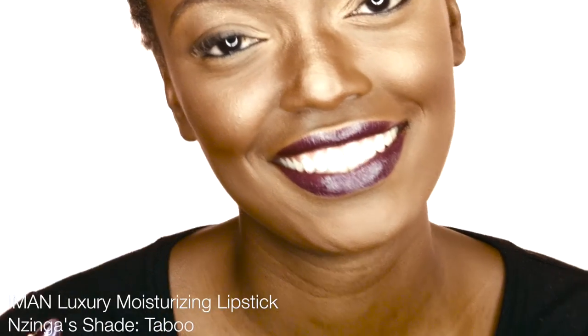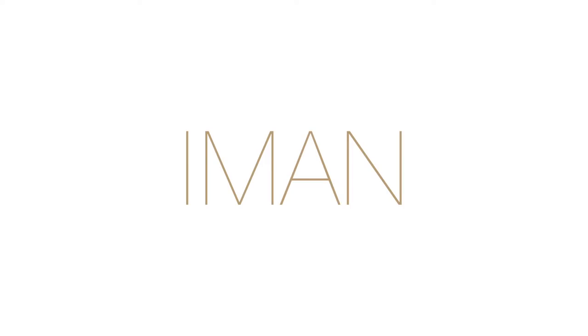Finish the look with a deep, dramatic lip color — Taboo will do. From fresh face to fabulous, do you. With Iman Cosmetics.